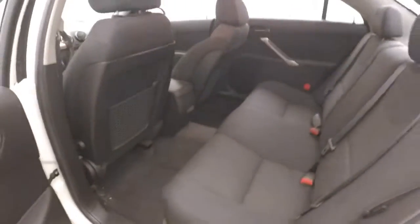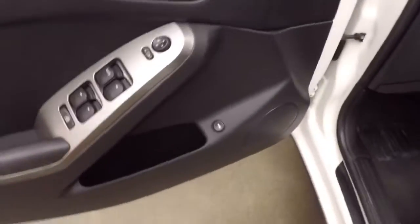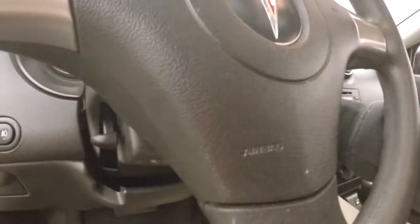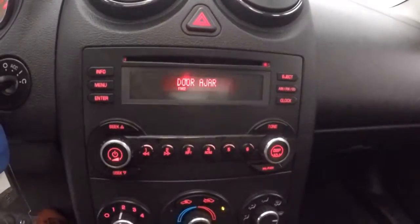Nice interior with plenty of space. Your controls are on the door, including your trunk button. Half manual, half power seats. The car fires right up. Cruise control is on the steering wheel, light red gauges, stereo, climate control, and it does have a power sunroof.